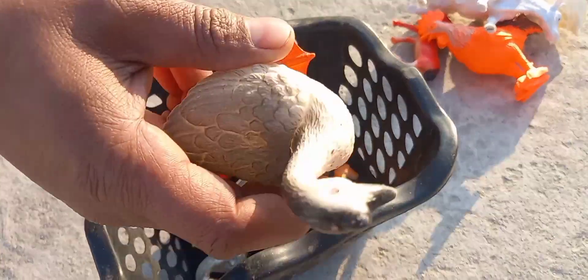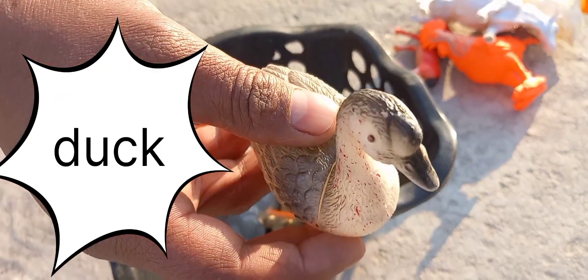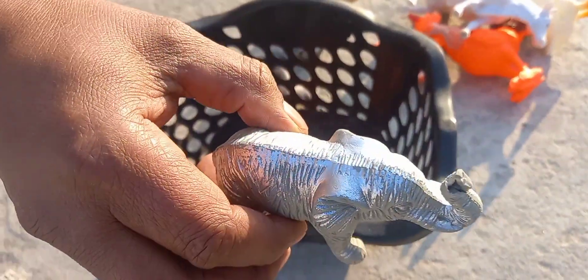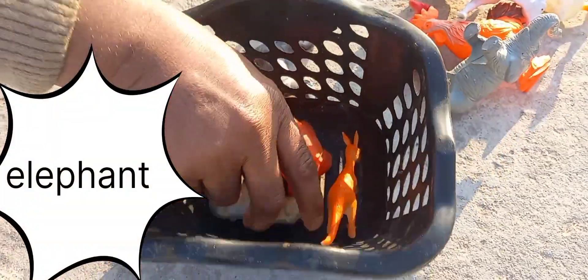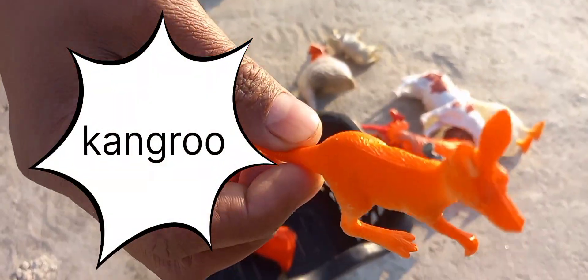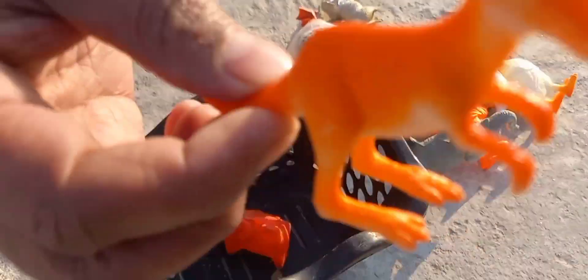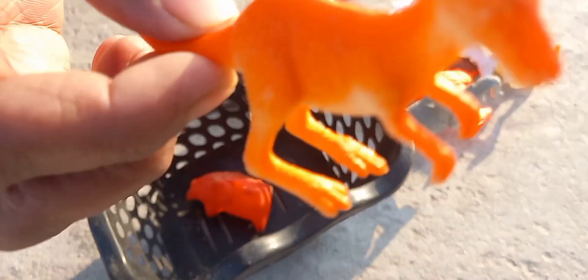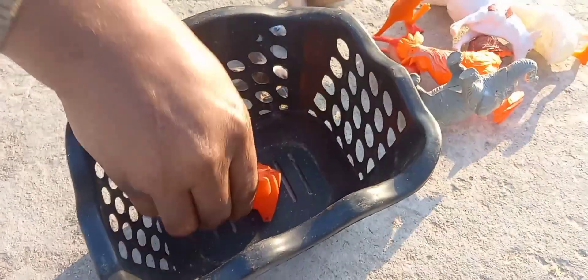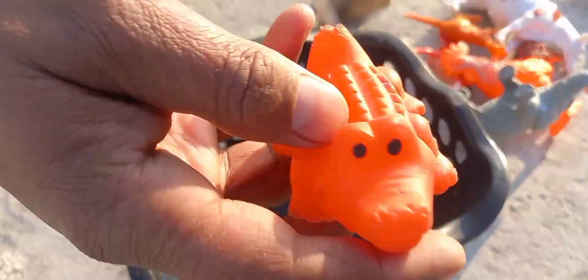This is a duck, beautiful duck. This is an elephant. You know about this? It's a kangaroo! Wow, kangaroo, kangaroo, yes, yes, it's a kangaroo!